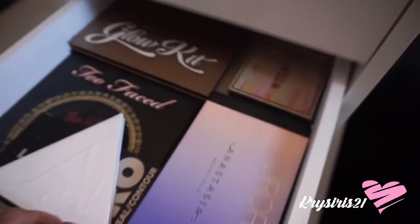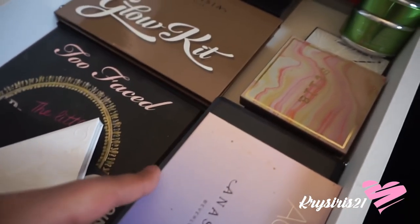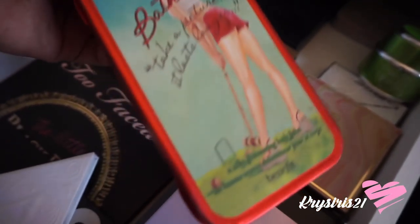The next drawer is face stuff — well, most of it is highlighters and bronzers. There's also a face mask here — who remembers this? I'm supposed to get rid of it but it smells so good.